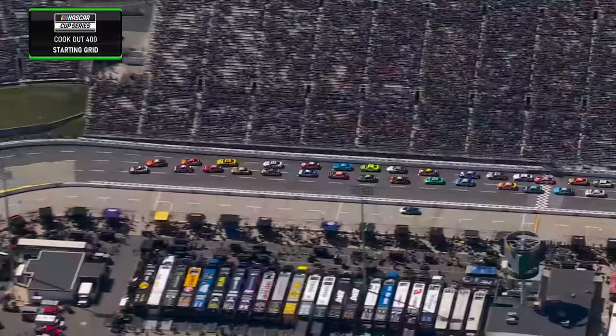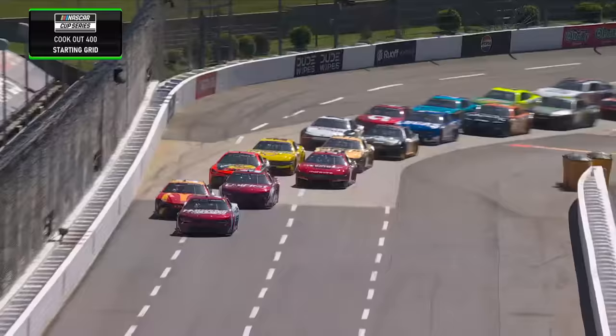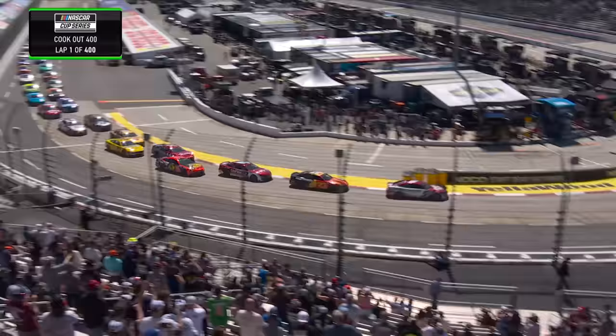Green flag, the Cookout 400 is underway. Kevin, that was definitely in the starting restart zone. Well remember Clint, the flag does start the race. I don't care, it was in the zone.